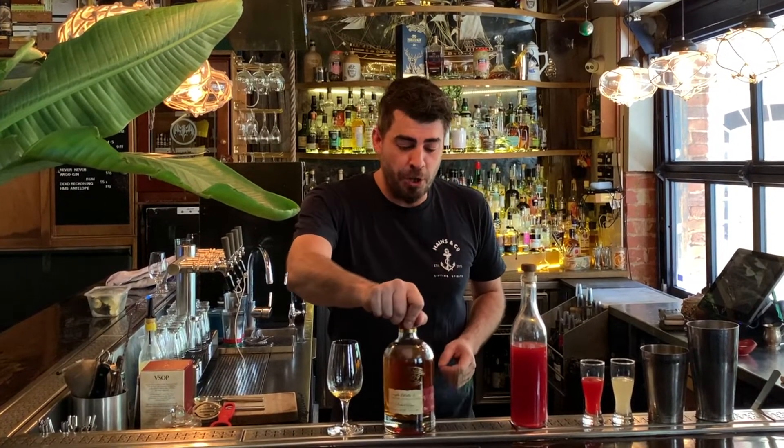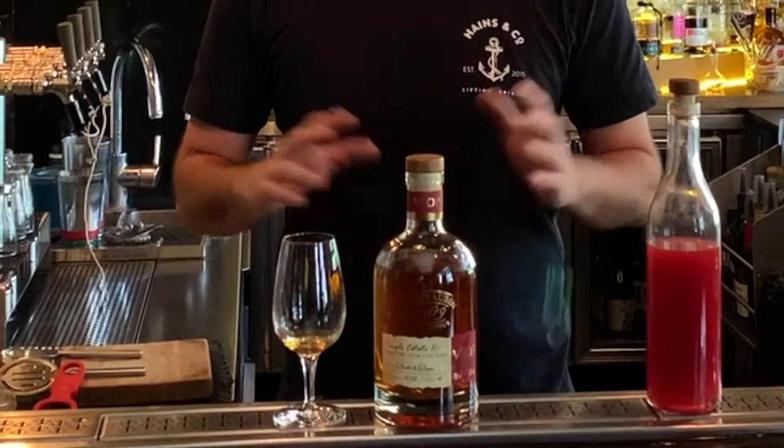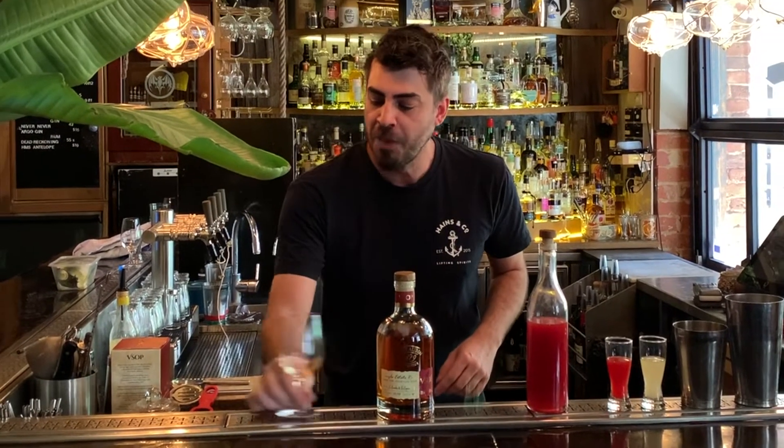Now we do always recommend drinking these fantastic Rum Tribe rums neat, but today we're going to make a little cocktail for you. This is called the Storm's Bruin — a little Haynes & Co special. The key factor for this one is you need to use the sensational St. Auburn rum.